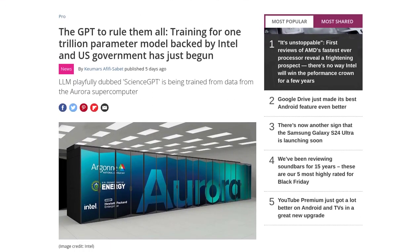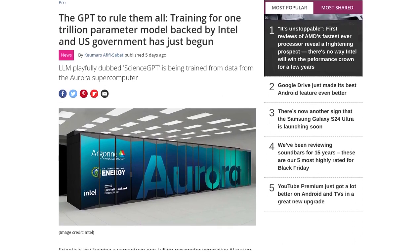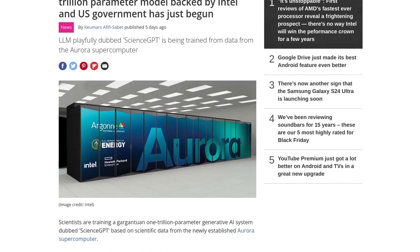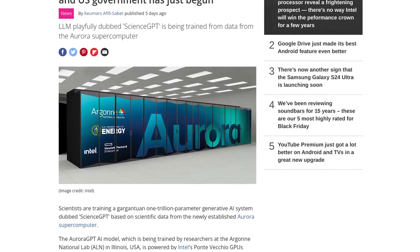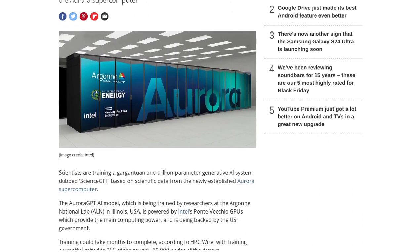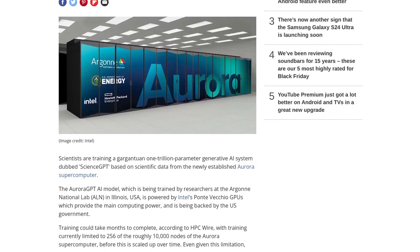But what makes ScienceGPT so special? This generative AI system boasts an astonishing 1 trillion parameters. To put that into perspective, that's like having a trillion knobs to fine-tune the AI's understanding and output. It's like having an incredibly powerful brain at your fingertips.